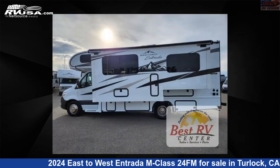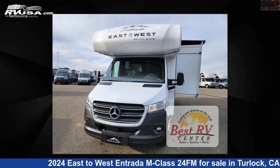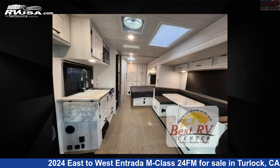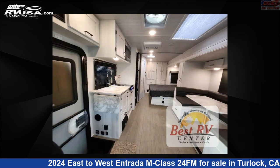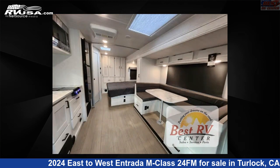This new East to West is 25 feet 0 inches in length and features sleeps 5, a slide-out, and 35-gallon freshwater capacity. The floorplan layout of this Class C features bunk-over cab. This 2024 East to West Entrada M Class 24FM is built on a Mercedes Sprinter 3500 chassis.